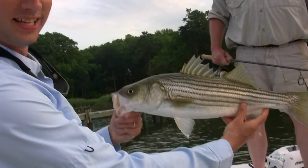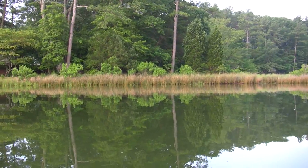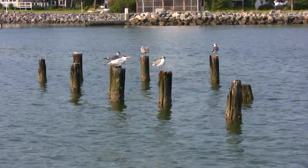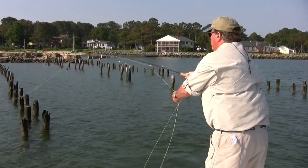Other times we'll do some bottom fishing for croaker, or we'll fish grass flats, oyster reefs, rock piles, and marsh points. Anything like that will hold fish.